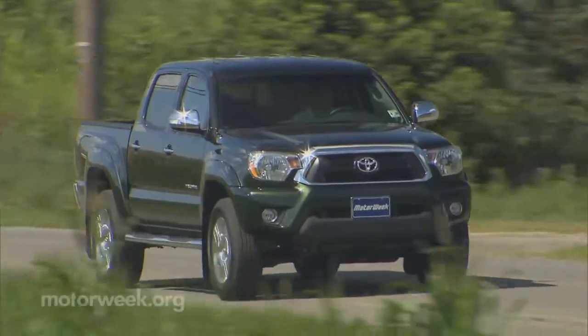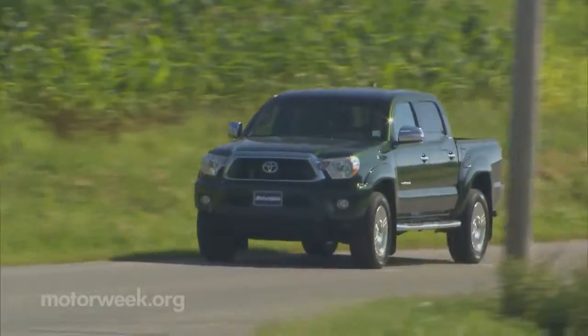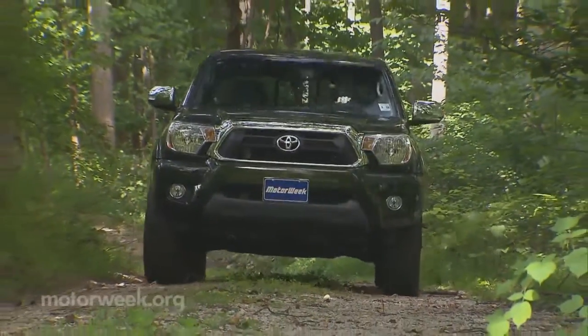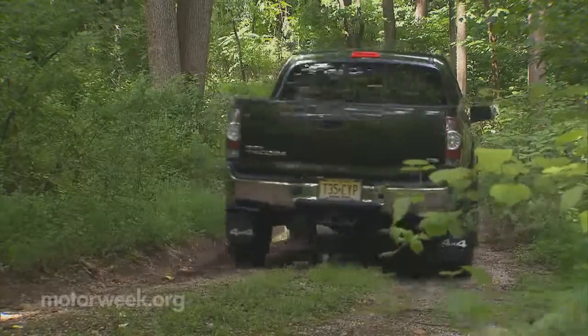We know that an all-new Tacoma is just over the horizon. But Toyota, and for that matter GM and other truck makers, must prove to consumers that mid-size trucks are a better value than full-size if they hope to ever energize the smaller pickup segment. The Toyota Tacoma is the best of those smaller haulers at the moment, but the clock is ticking fast.